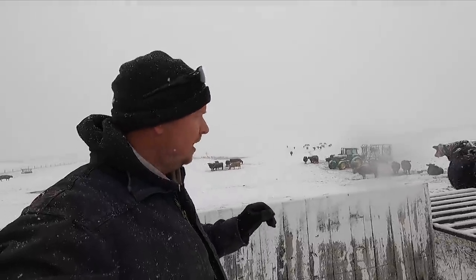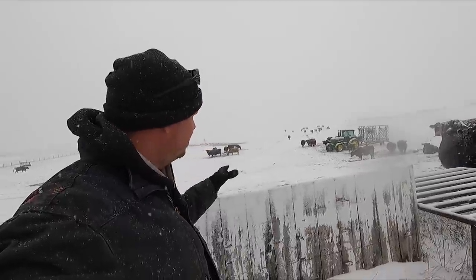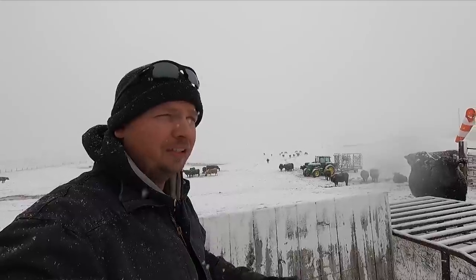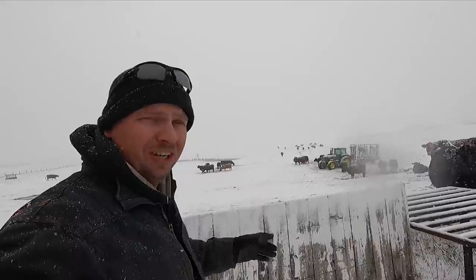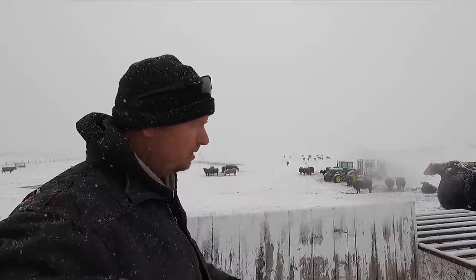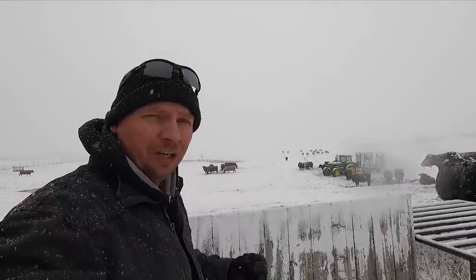We've got a pretty short video for you today. We're going to go out, we're going to check our calves that are out here, we're going to make sure that every calf can get up, that they're all still healthy and good in this temperature and the weather. We're also going to venture back and make sure that there's not any cows that are trying to have a calf in this weather. It's definitely going to pose some challenges, but we need the moisture, and we're going to take it.